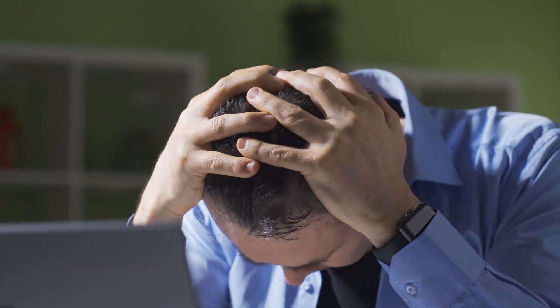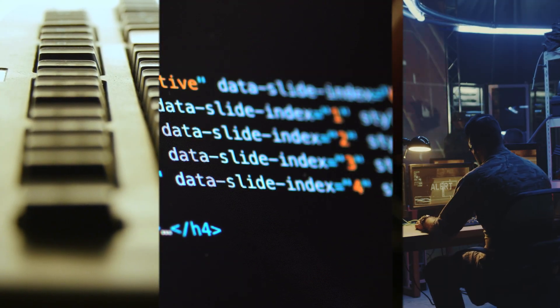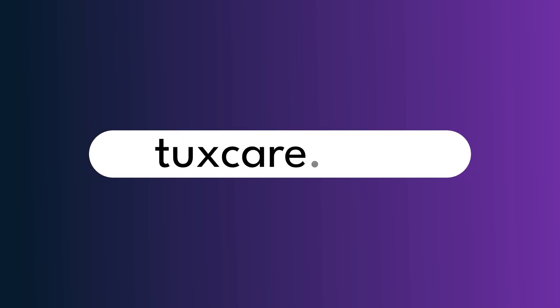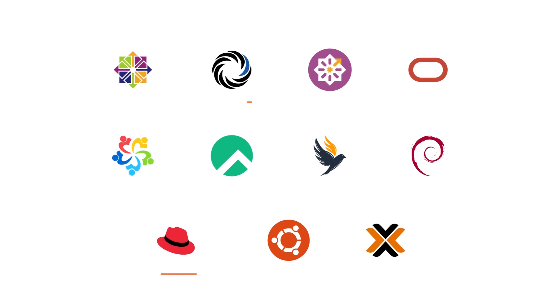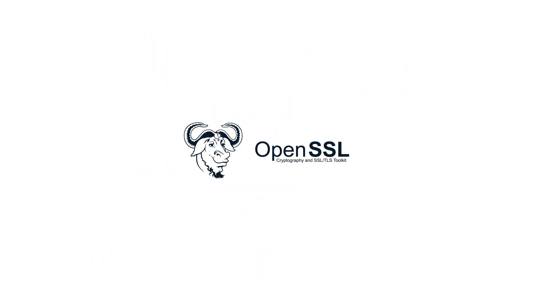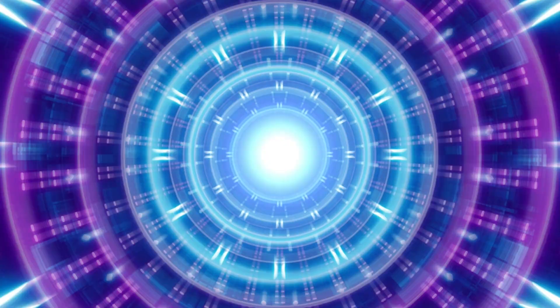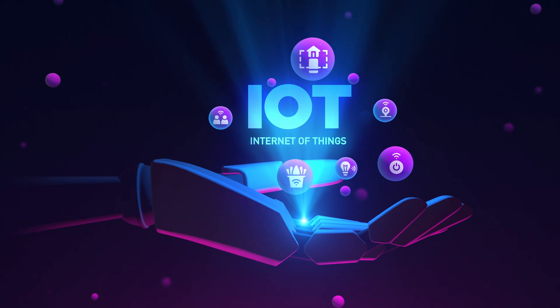Interested in achieving similar results? Want to reduce your maintenance workload, eliminate patching-related service disruptions, and patch vulnerabilities faster? Visit TuxCare.com and check out the rebootless live patching solutions, which can deploy automated patches to all popular Linux distributions, shared libraries like glibc and openssl, virtualization systems, and even IoT devices without reboots or downtime.